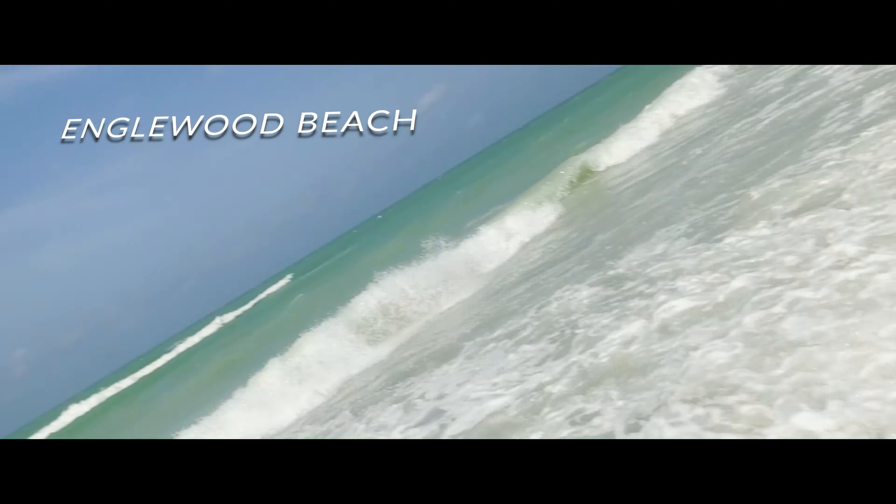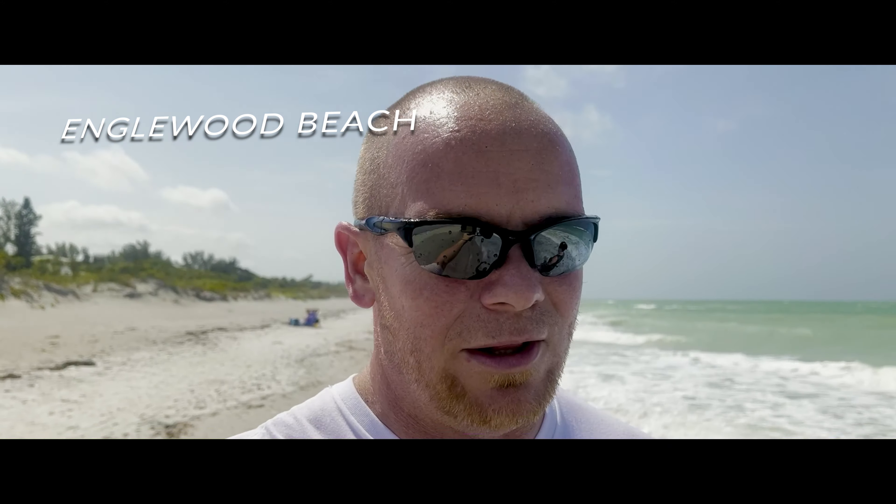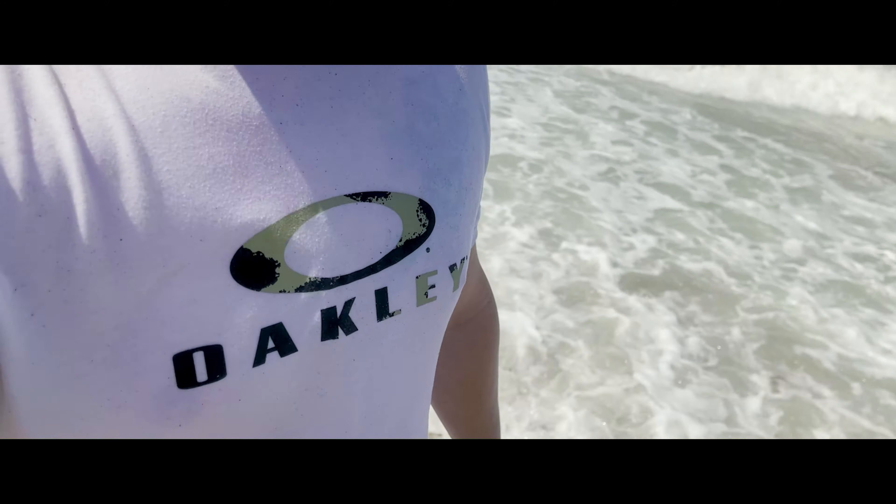It doesn't matter. I'm going to be including some footage from Englewood Beach whenever the waves are breaking really nice. Obviously it's a really, really windy day — otherwise we wouldn't have all this right here.